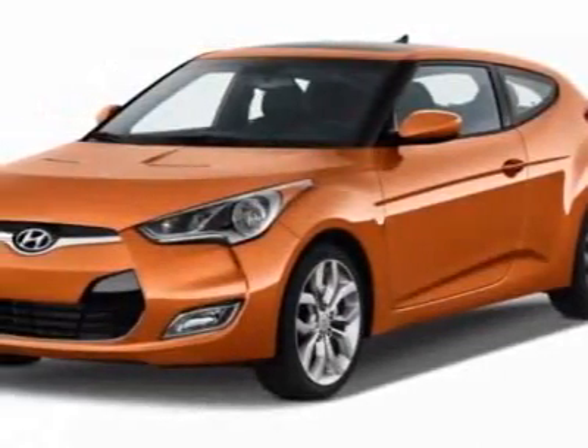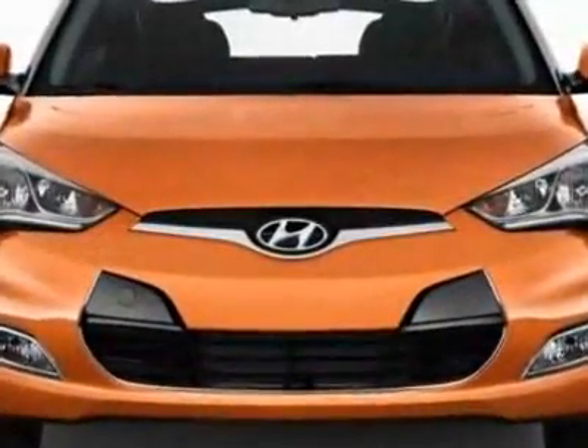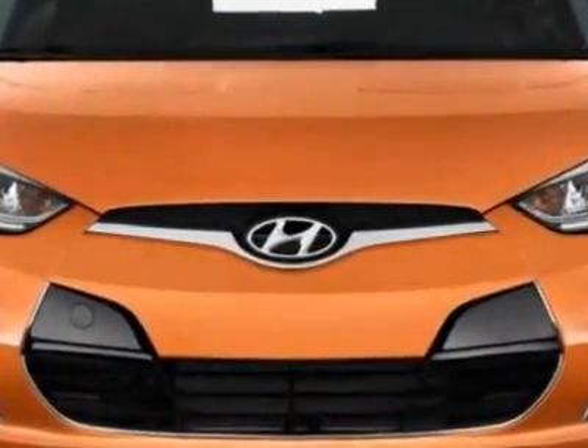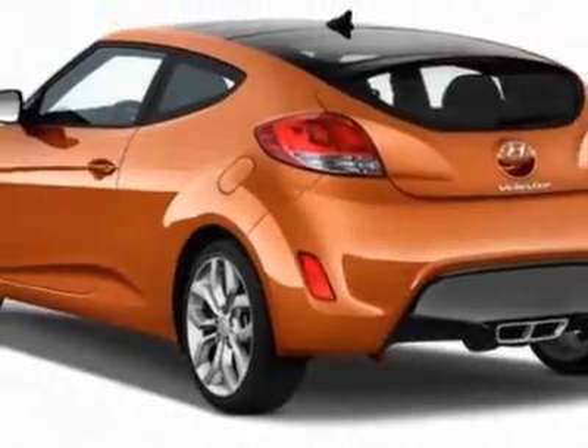Look at this new 2012 Hyundai Veloster. For your protection, this vehicle has a full factory warranty. This Veloster boasts a 1.6-liter in-line-four engine and has a 6-speed automatic transmission.